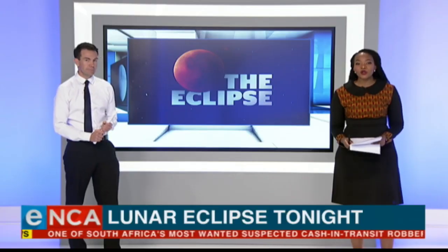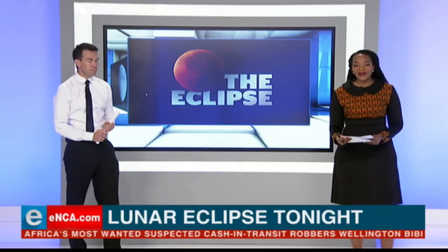While South Africa is facing some dark times — and when we say dark, that's exactly what we mean — we'll see a total eclipse a little later on this evening. What's more, it'll be the longest lunar eclipse so far this century. So let's find out what exactly this means for us going into the evening.